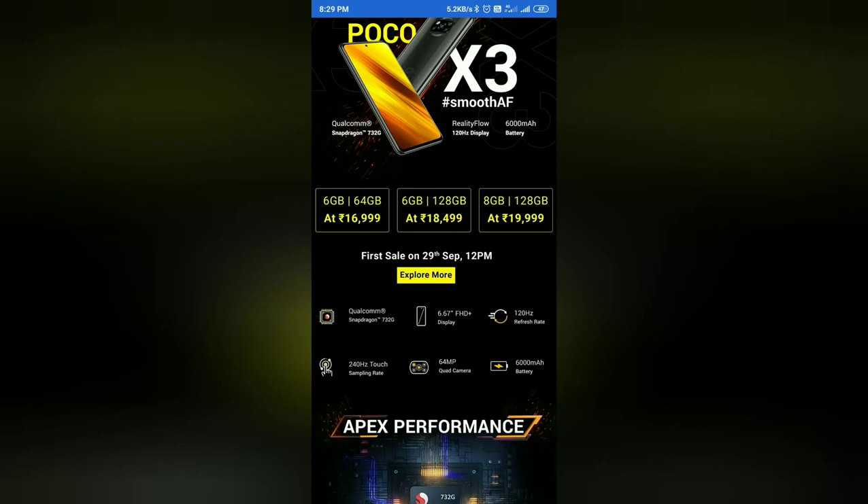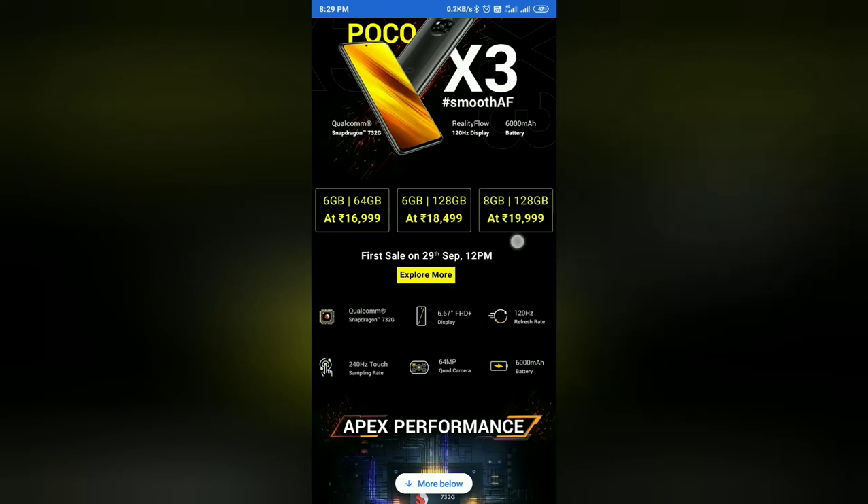The three variants start with 6GB and 64GB, then 6GB and 128GB, and 8GB and 128GB. The pricing is in an aggressive price range.